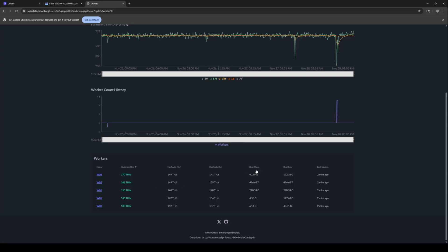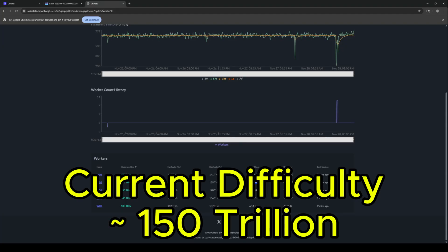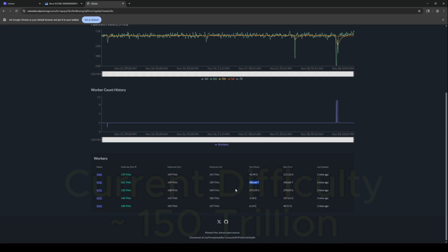But what I'm mostly interested in is looking at the best share. You can see the best share here was 426 trillion. So he really crushed the required difficulty in order to hit the Bitcoin block in this situation.